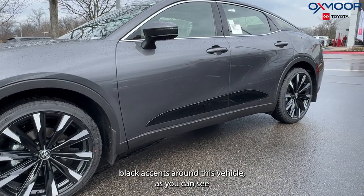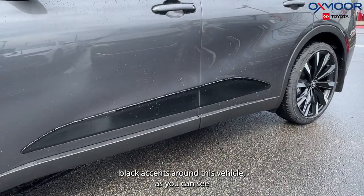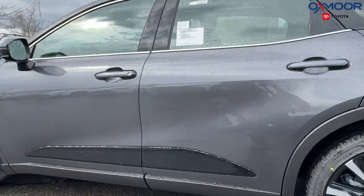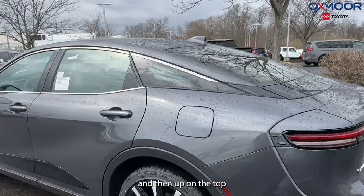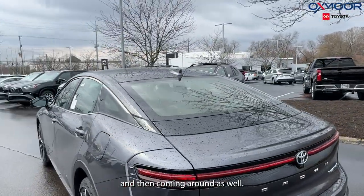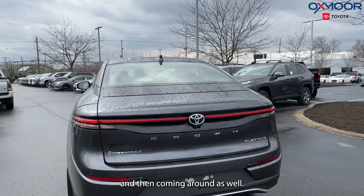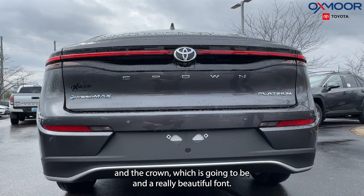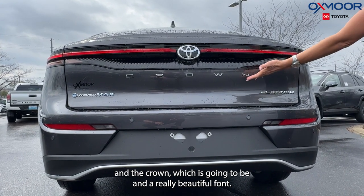There are going to be black accents around this vehicle, as you can see right there on the doors, and then up on the top and coming around as well. We are going to see the Hybrid Max, our Platinum, and the Crown badging, which is going to be in a really beautiful font.